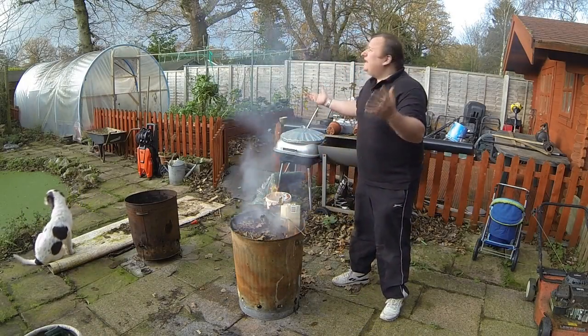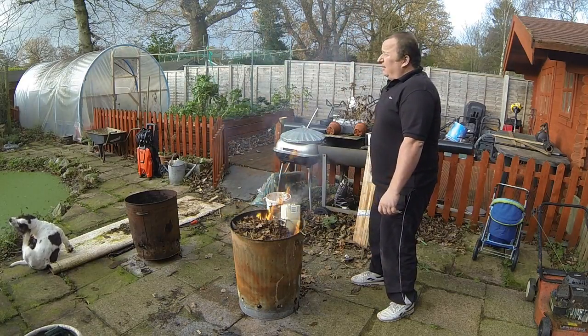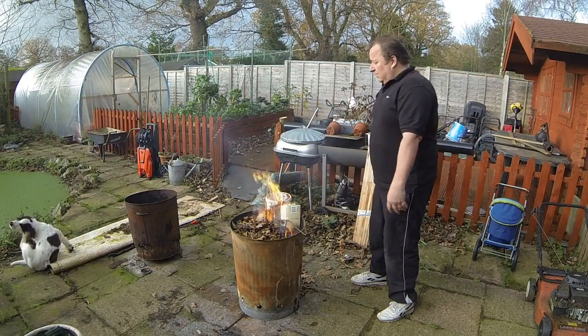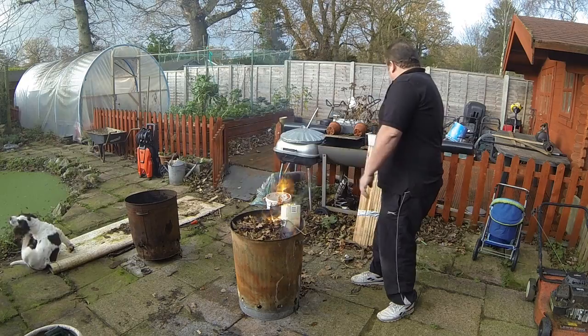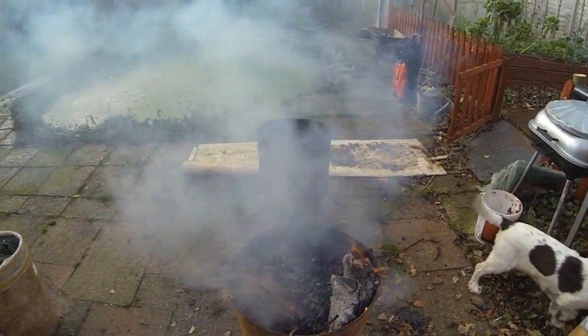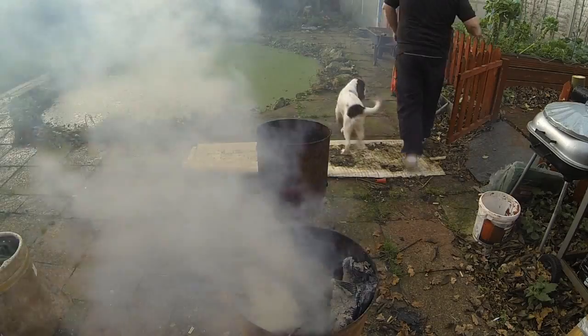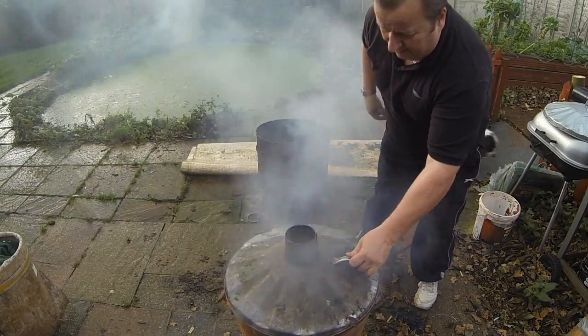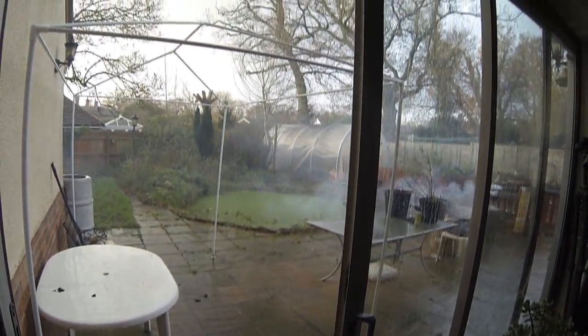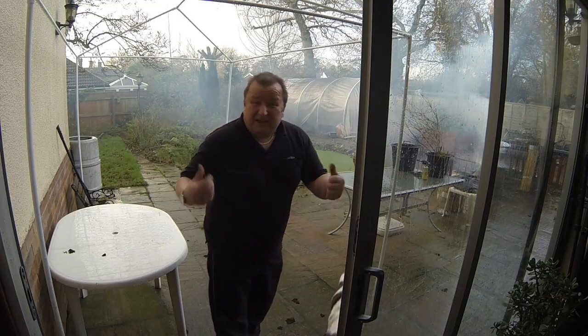You wouldn't believe it - it's actually started raining now. There's a great big black cloud literally just above where we are. I'm hoping it'll pass over with the wind, but it's actually spitting right at this moment. So typical - that's what's held me off for ages from starting work out here. It's pouring down, I'm gonna have to go in. Unbelievable. Let's go inside. Can you believe that? There was no sign of that a minute ago. I'm going to have a cup of tea - sod it.